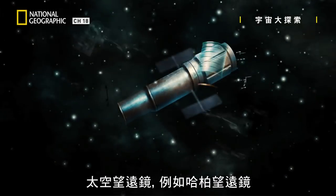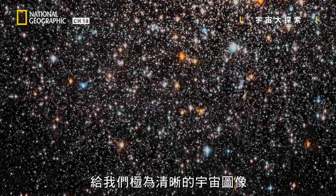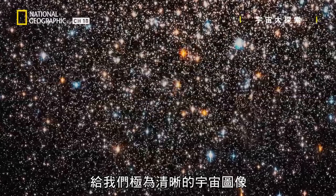Space-based telescopes, such as the Hubble, have captured light from the most distant and ancient galaxies, giving us vastly clearer pictures of the cosmos.